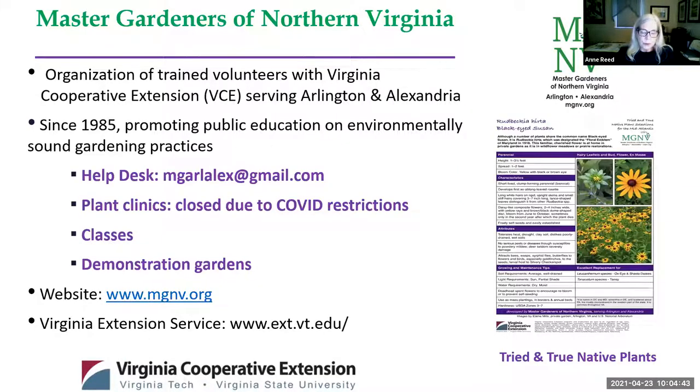Who are we, Master Gardeners of Northern Virginia? We're 223 strong and we have been doing this since 1985. The help desk, where I spend a lot of time, is available online at mgarlex at gmail.com. The plant clinics are not currently open because of COVID. When they are, there's one at the courthouse on Saturday in Arlington, Central Library in Arlington on Wednesday evenings, and in Alexandria in Delray on Saturdays. Our demonstration gardens are absolutely beautiful: the Glencarlyn Community Garden, the Organic Vegetable Garden, Sunny and Quarry Shade in Arlington, and Simpson Park in Alexandria.